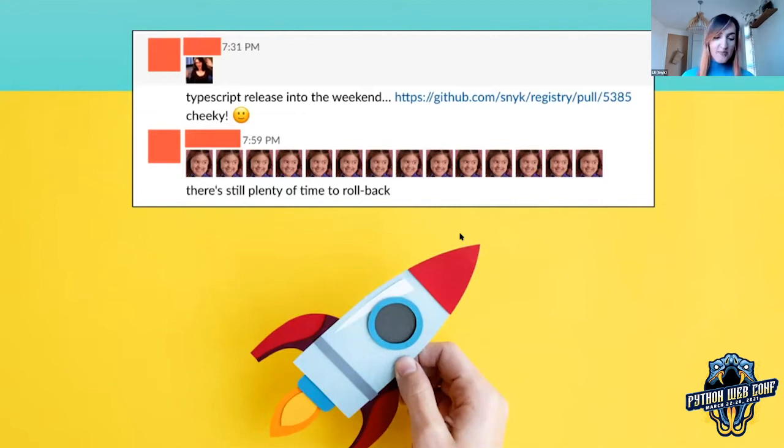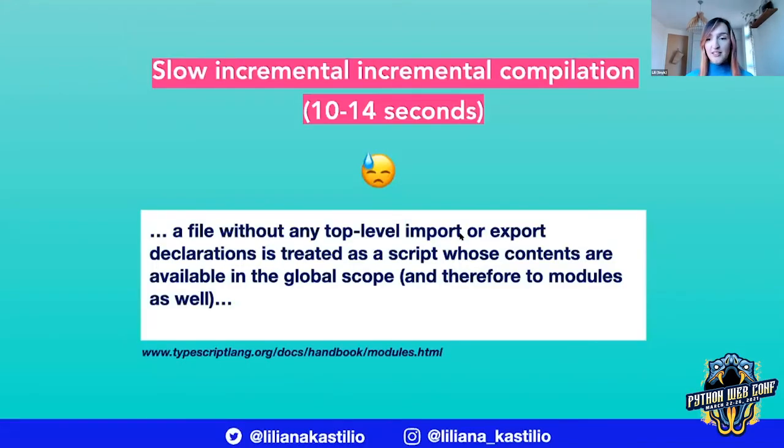Things were looking good — no issues, no errors over the weekend, no alerts, nobody got woken up. However, we were horrified to find on Monday morning that our incremental compilation was taking 10 to 14 seconds. That's really, really slow, and that really sucks.